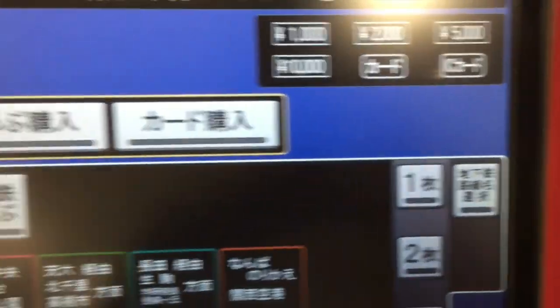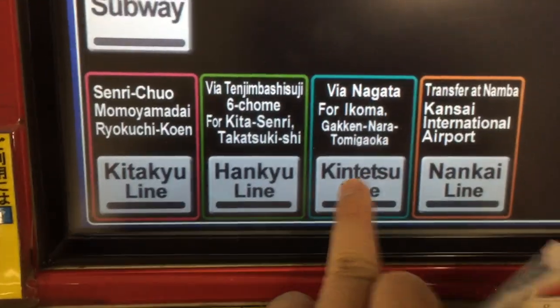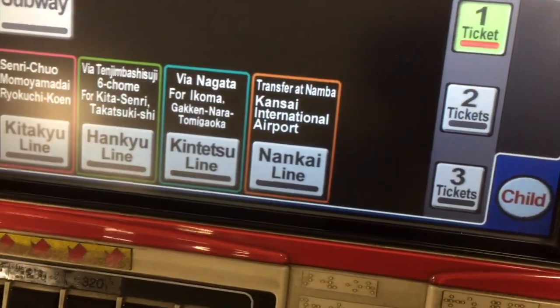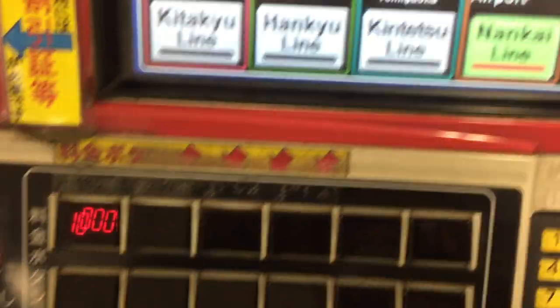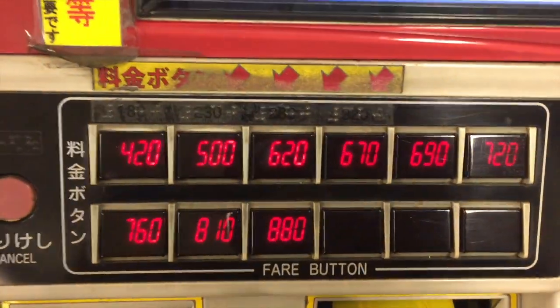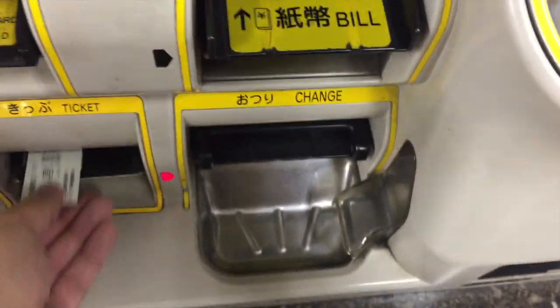For each of these machines they do have an English option — just click English on the side, select tickets, choose one ticket, and then choose which line you're on. In this case we're on the Kintetsu Line. You have to insert the money first: coins go in over there, bills in over there, and then it tells you the total value. Because I want the Kintetsu Line versus different lines, different values will show depending on the fare. I chose 760 yen to Nara Deer Park. Once you click 760 yen, your ticket will come out along with your change. It's fairly simple.